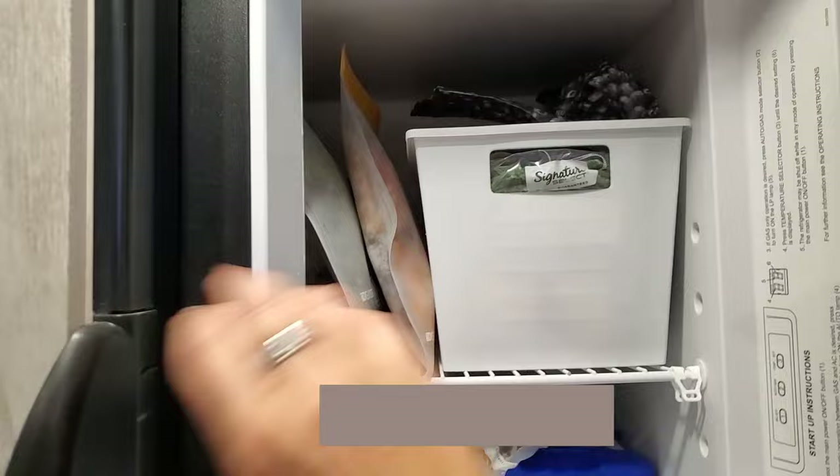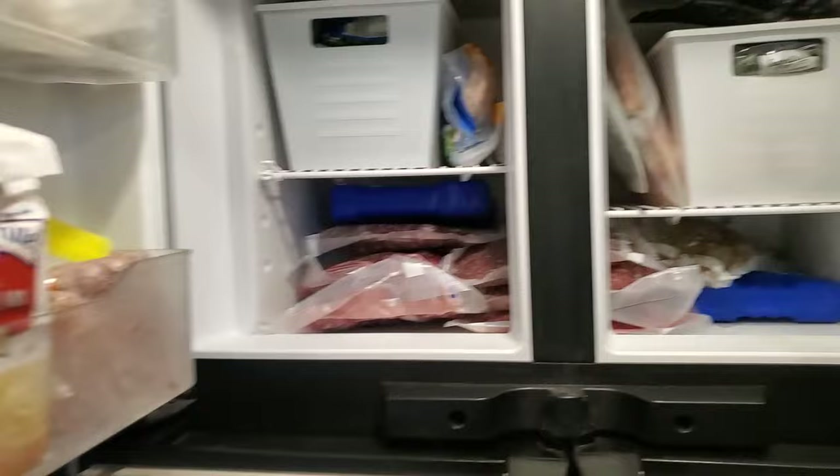Another place that bins are extremely useful is in the freezer. I keep all my frozen fruits in there — bagged frozen fruits for smoothies — and in here I have all frozen vegetables, and then the rest is just whatever random stuff, meat, and that kind of thing.